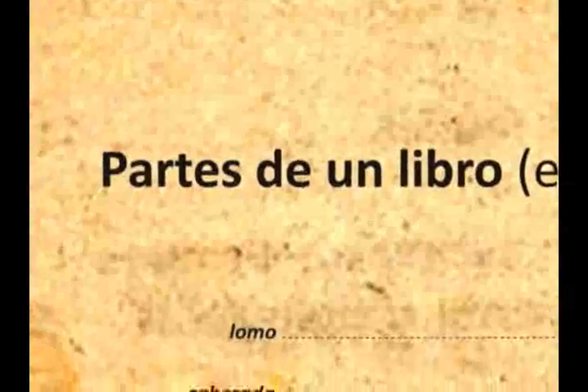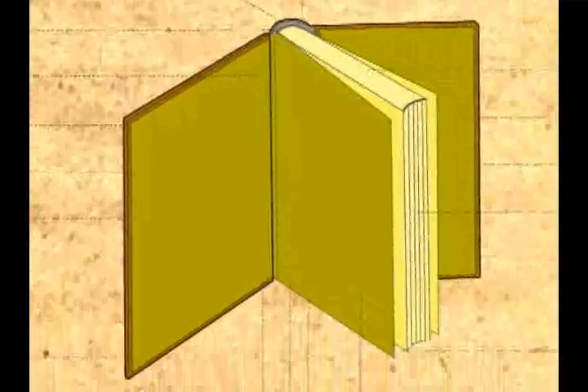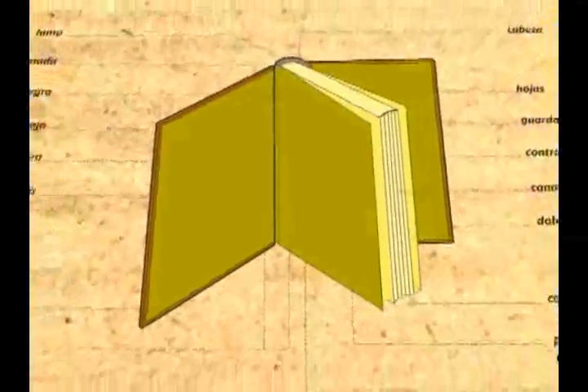Un libro puede ser considerado básicamente como un conjunto de hojas impresas, agrupadas en fascículos o pliegos numerados en orden progresivo y cosidos entre sí para funcionar a modo de bisagra, todas a su vez fijadas y protegidas por una encuadernación o cubierta.